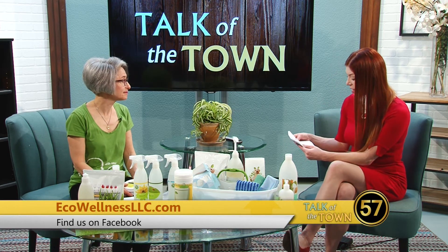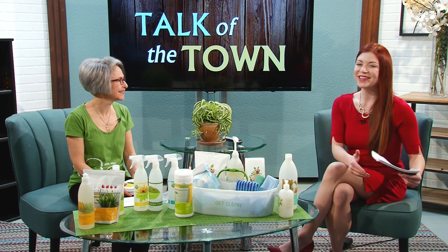Wonderful product line. The website is really interesting too — I encourage you to check it out because there's a lot on there to help you get more eco-friendly and safer for your home and yourself. Thank you so much. Again, this is Monica Marrone with Eco Wellness. Thanks for sharing that and for the demonstration. I want to thank all of our guests for joining us today. Thank you so much for watching. We'll see you next time right here on Talk of the Town.